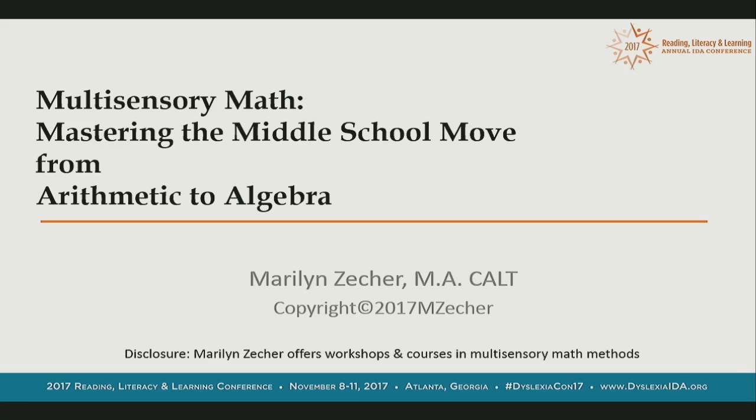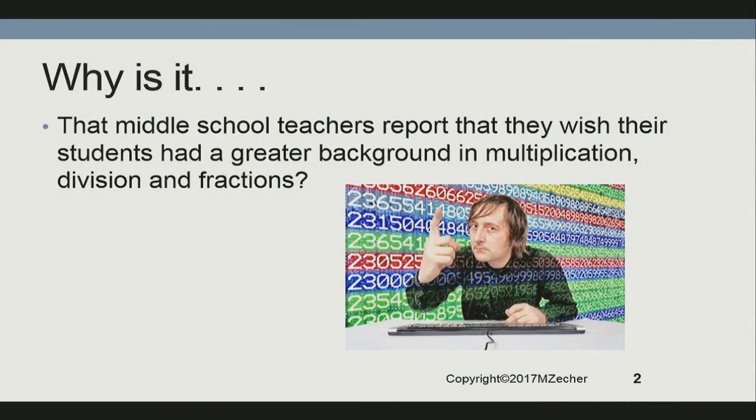One thing you need to know is that algebra teachers consistently say they want their students to have more experience with multiplication, division, and fractions. What's that all about? I know all of your students are on grade level, they all have total fluency with the times tables, and fractions are their friends, right?